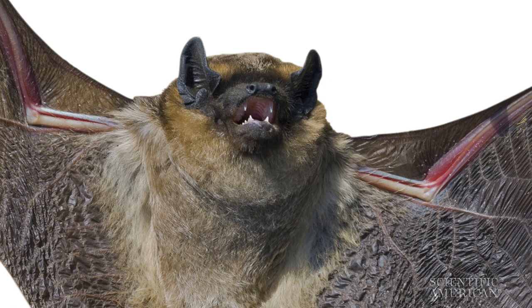But here's the interesting bit. Bats never smashed into a smooth horizontal surface. Greif says that's because plenty of horizontal planes exist in nature, like lakes and ponds. And even though a lake reflects calls away from the bat, bats have evolved to perceive the absence of sound reflections from horizontal surfaces as water. In fact, previous studies have shown that bats will actually dip down for a drink from smooth horizontal surfaces, whether they're water-filled or not.